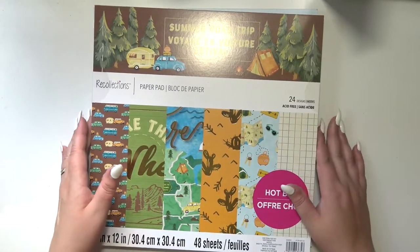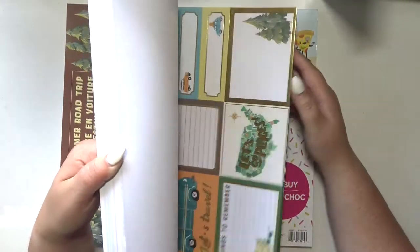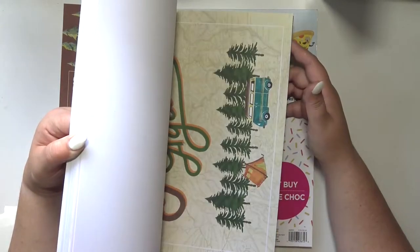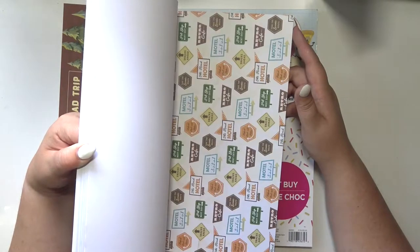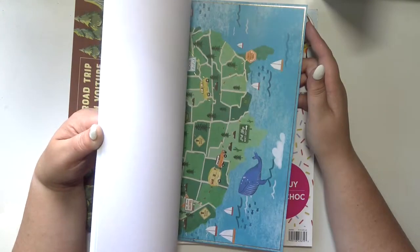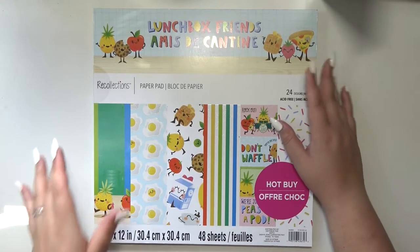This one is Summer Road Trip and it's road trip themed. My husband did end up surprising me with a trip to Kalahari Resorts in Pennsylvania and we stayed there for a few days, and he got me some stuff to scrapbook it.